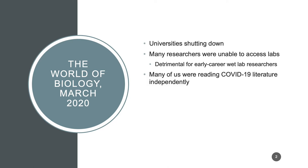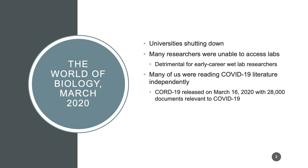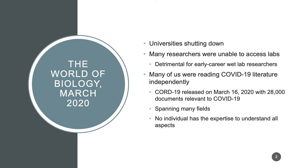Many of us were reading the COVID-19 literature independently, but there was a huge amount of information to get through. In early March, there was a dataset released that documented 28,000 papers relevant to understanding COVID-19. Obviously it spans many fields and it would be impossible for a single person to have expertise in all of the areas relevant to COVID-19.